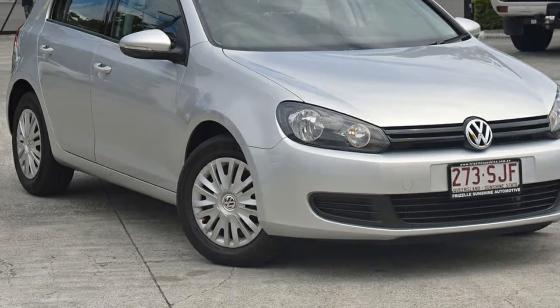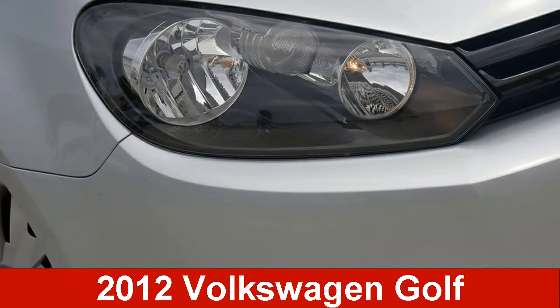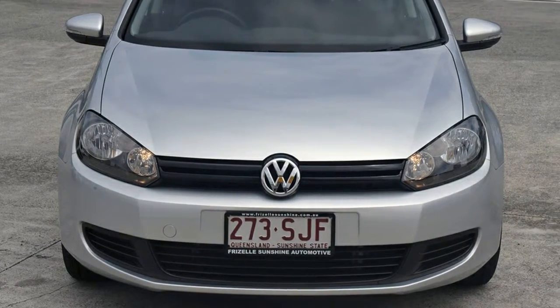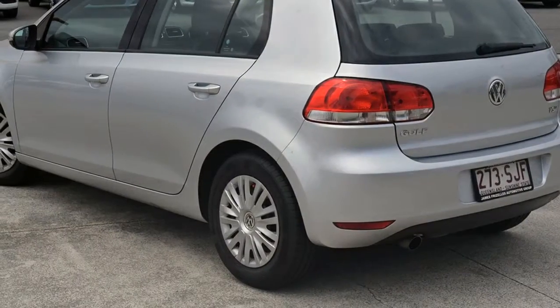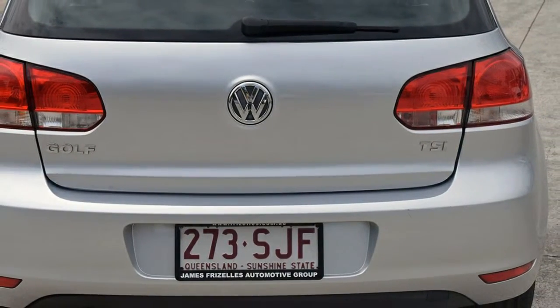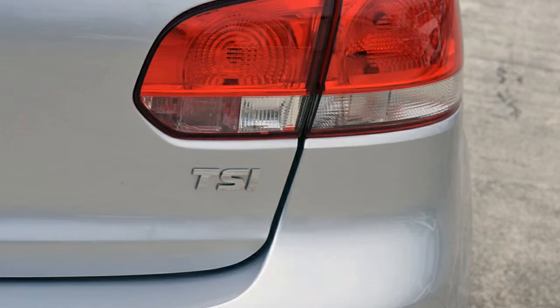Be the envy of your friends in this 2012 Volkswagen Golf. This Golf has an efficient 1.2 litre engine and a smooth shifting automatic transmission. The attractive silver exterior is complemented by its stylish interior.